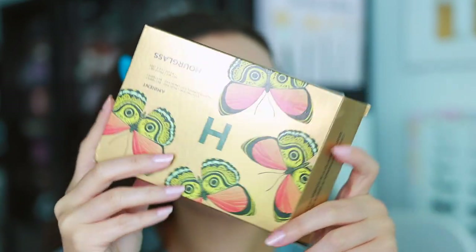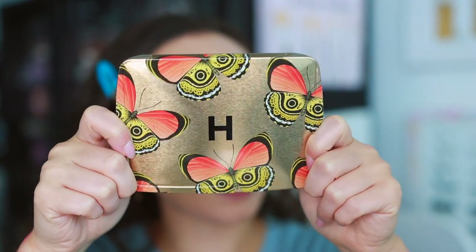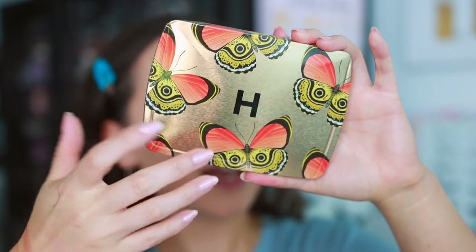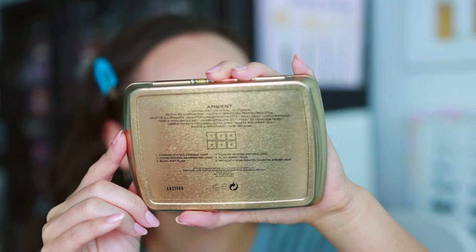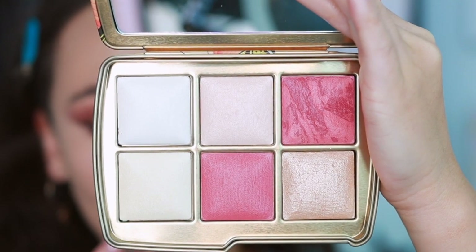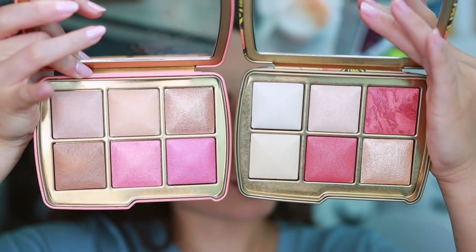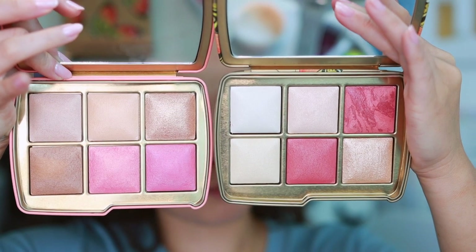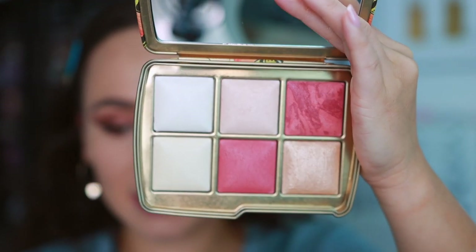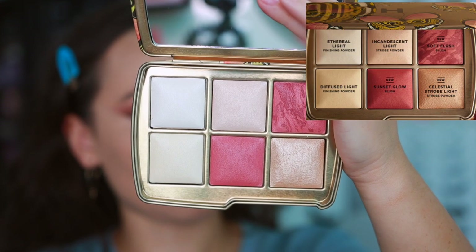I'm going to take my makeup off and finish with the last palette — the butterfly palette, which is supposed to be for light skin tones. The packaging has a gold background, which I personally don't care for as much as the pink and blue from the other two. Here's the inside. What confuses me is that the blushes feel so dark for what's considered a light skin tone palette. Here it is next to the medium palette — you can see just how deep the blushes are, while the powders are lighter.